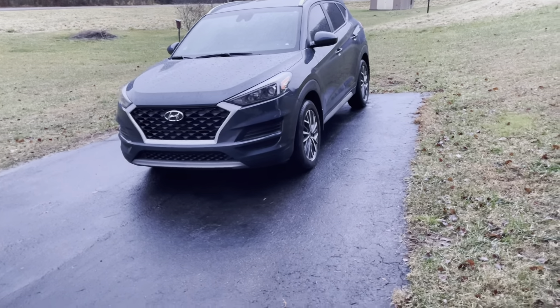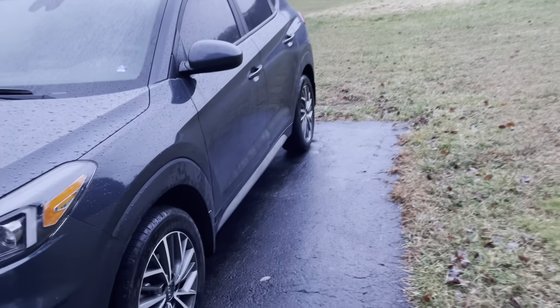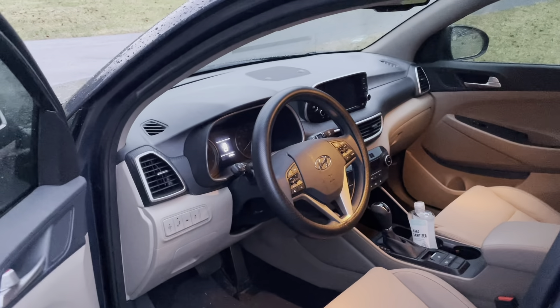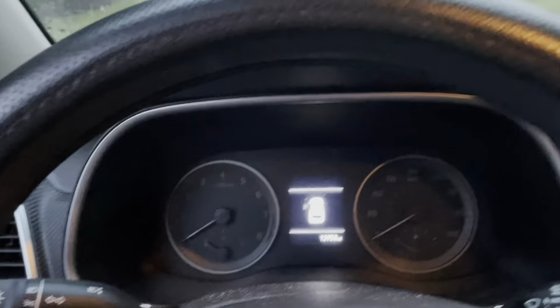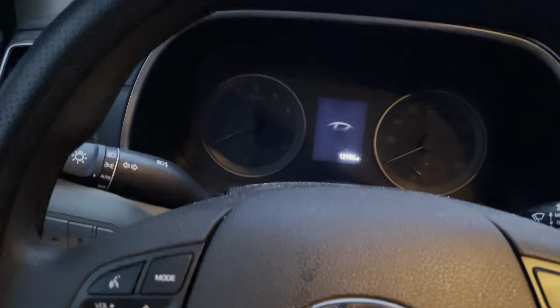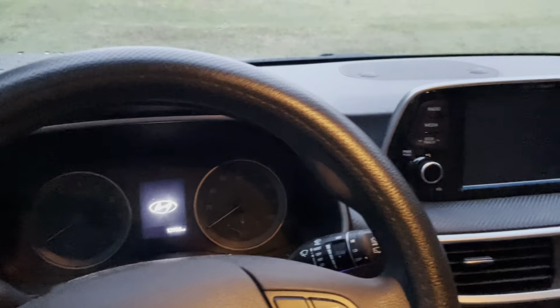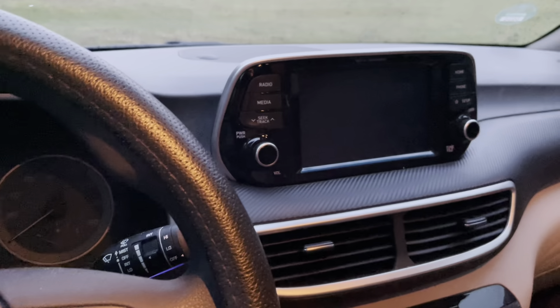I'm going to get into the vehicle now just because it is windy and you probably hear it through the camera. Please excuse my interior ahead of time — I really have to wash it. It's been kind of hard to find a car wash that's open on Sundays, since that's really the only day I have off right now, but ultimately I will get that cleaned up.